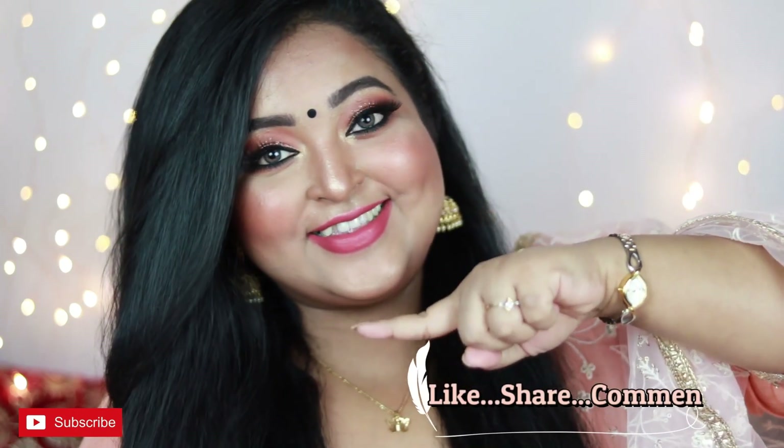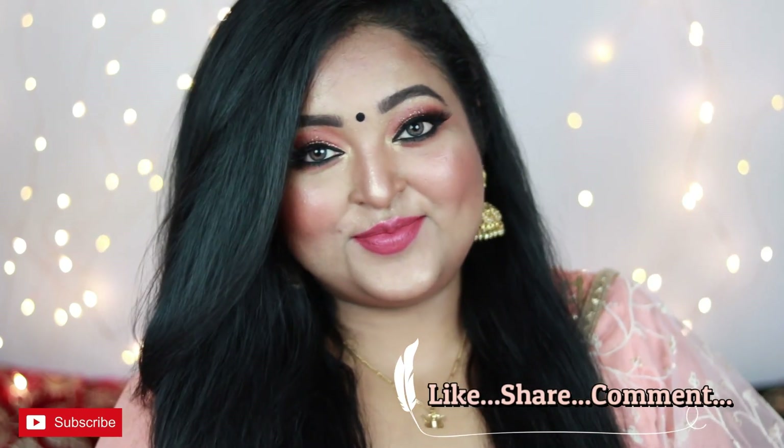This is the finished look, and I'm really happy with the final result! I'll be bringing a lot more makeup tutorials for this festive season so please stay tuned. If you like it, hit the like button and subscribe to my channel for more videos. Take care of yourself, stay safe, stay healthy — bye guys!